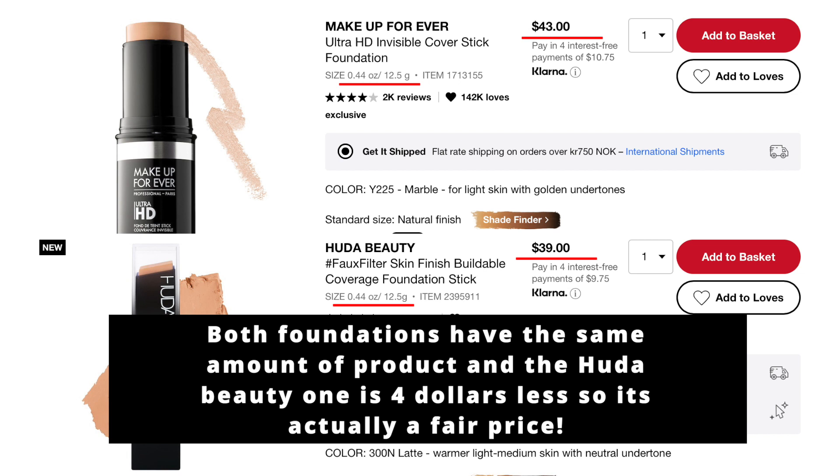Each stick is 0.44 ounces and retails for 38.95 euros — I'll leave the price in dollars on screen. As a foundation stick, it usually lasts longer than a liquid foundation. It has buildable coverage, a natural finish, and it is fragrance-free, which is new for Huda since she usually has a lot of fragrance in her products.